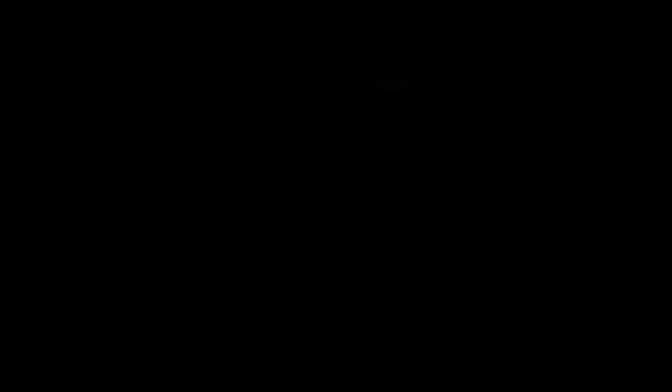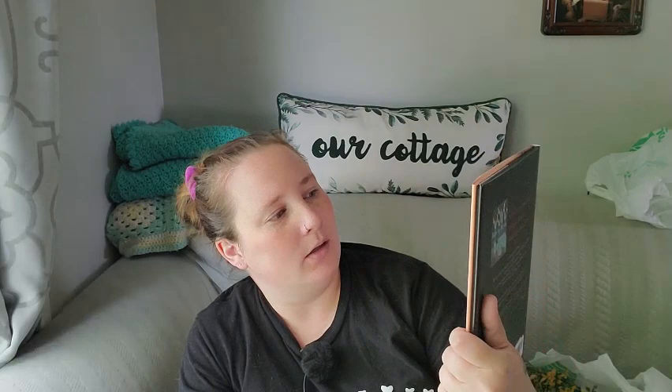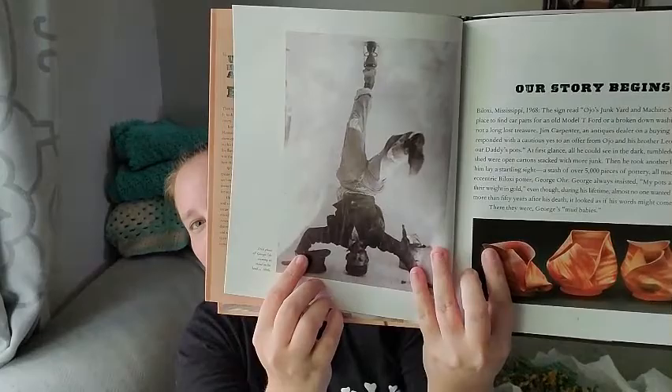I love Dollar Tree's book section — you can find some really cool gems. Regular priced books can run from $15 to $40 but I'm interested in non-fiction, memoirs, and World War II topics. I found this really cool book called 'The Mad Potter: George E. Ohr, Eccentric Genius' all about a pottery maker — it shows his pottery inside and tells about his story.